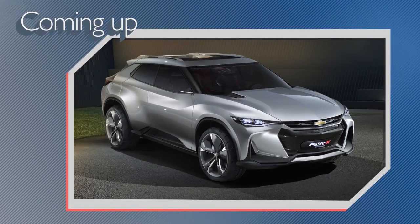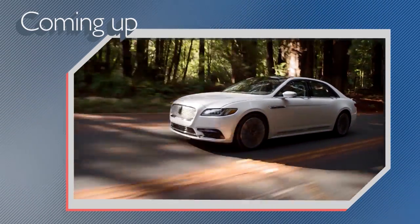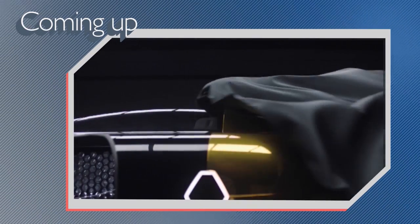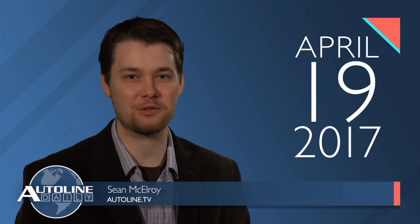On today's show: Chevy reveals a wild crossover concept in Shanghai, how Lincoln's design is evolving to differentiate itself from the competition, and Renault reveals its vision of what a Formula One race car will look like in 10 years. All that and more coming right up on Autoline Daily — the show for enthusiasts of the automotive industry.